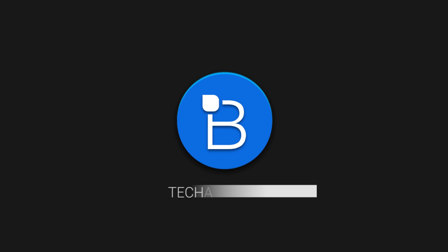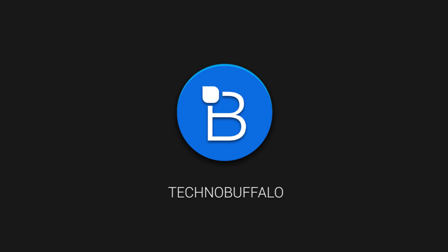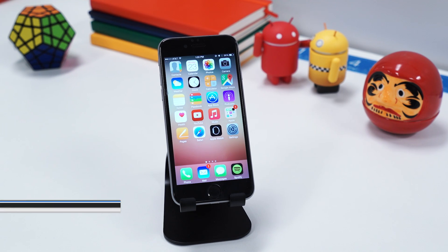What's going on guys, I'm Mark Nsanger from TechnoBuffalo, and today we're going to be checking out iOS 8.3 beta on the iPhone 6.